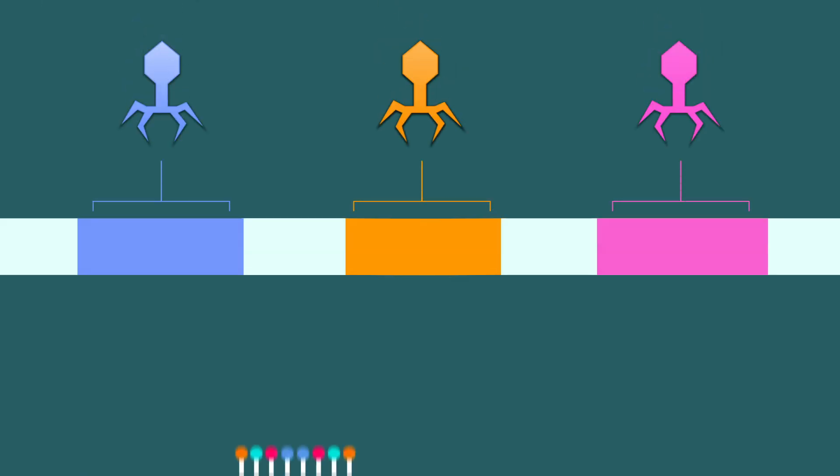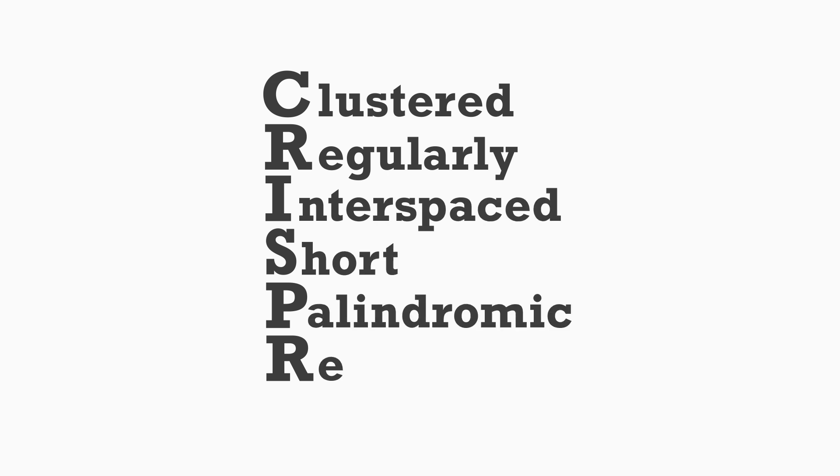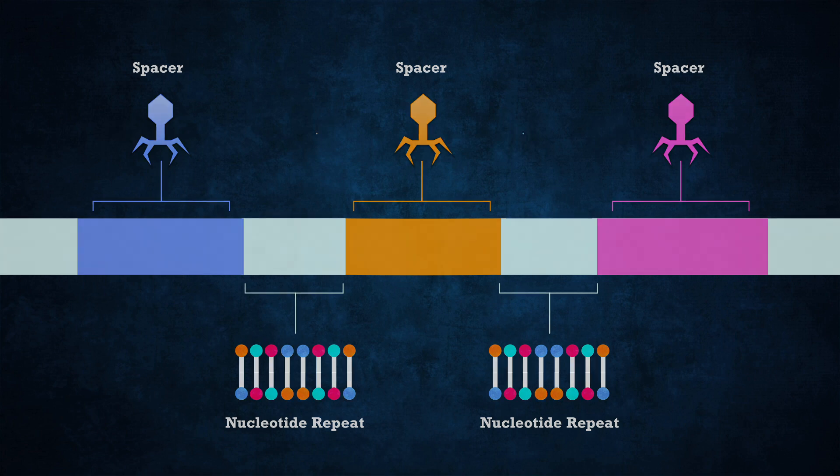In between these chunks of useful DNA, there are slightly less useful chunks of repetitive DNA keeping them separate, like a divider between each viral segment. These repeating segments of DNA are what gives CRISPR its name. CRISPR stands for Clustered Regularly Interspaced Short Palindromic Repeats. CRISPRs are a specialized region of DNA with two distinct characteristics: the presence of nucleotide repeats — short sections of repeated bases — which are adjacent to sections referred to as spacers.